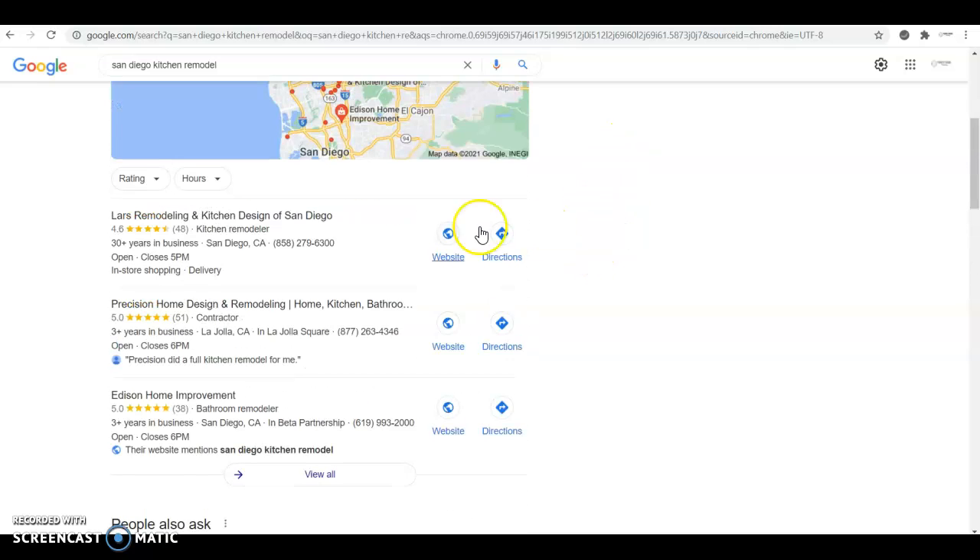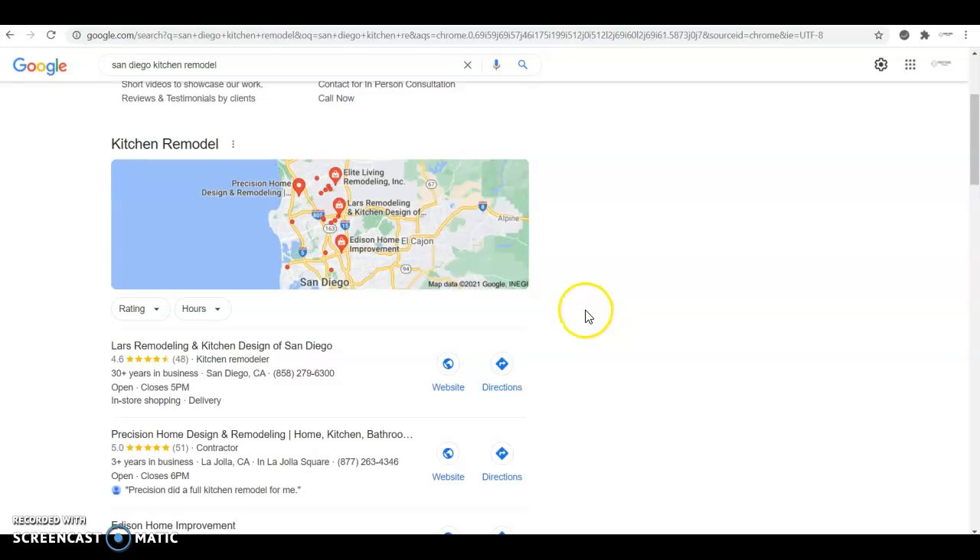The third thing is citations. Citations are what gets you ranked on Google Maps, and the good thing is that it's completely free. All you need to do is get more citations than your competition. A citation is basically your business information listed in several directories throughout the web — like Yellow Pages, White Pages, Facebook, Yelp, Angi — there are thousands of them. Just like with backlinks, check how many citations your competition has, copy all of them, and then add at least another 100 on top. So if they have 150 citations, I would aim for at least 300. That way, when they realize you outrank them and try to build more citations, it makes it really hard for them to catch up.